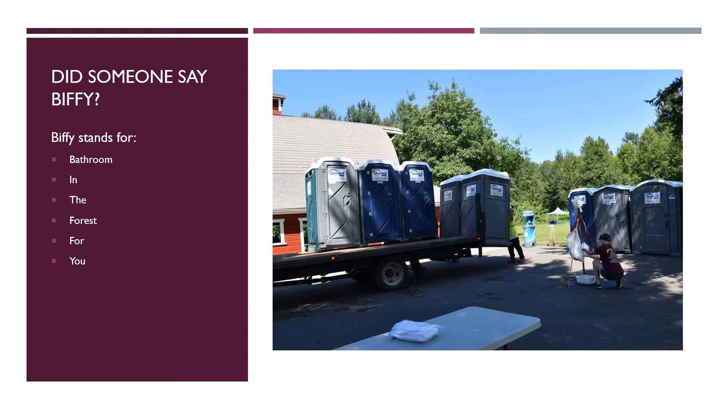You're probably wondering what a Biffie is. Biffie stands for Bathroom in the Forest for you. Our Biffies at camp might also be known as Porta-Potties.